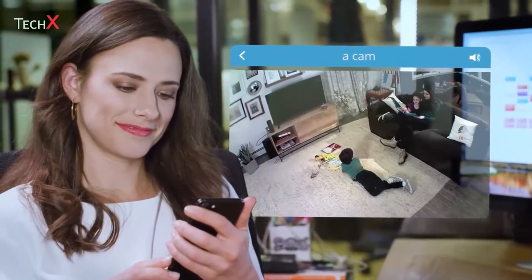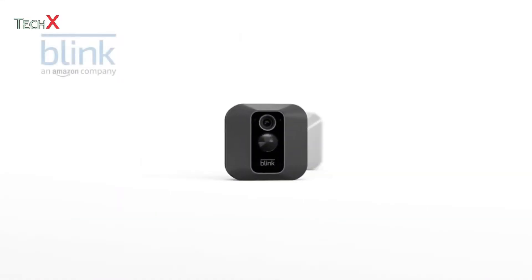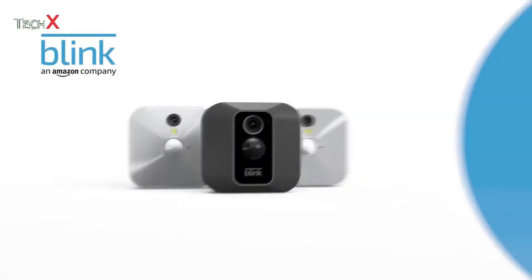No matter how busy I am, with the Blink app live view feature, I can still check in on my kids to make sure they're safe. As hard as being a mom can be, it's all worth it. Blink — home security just got easier.